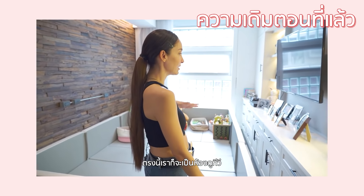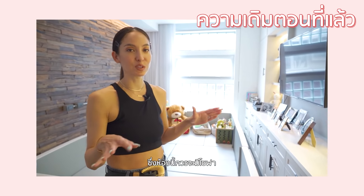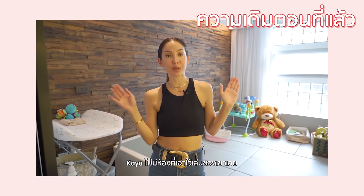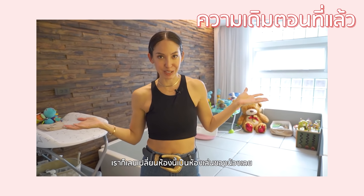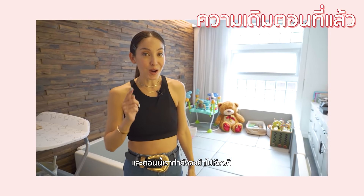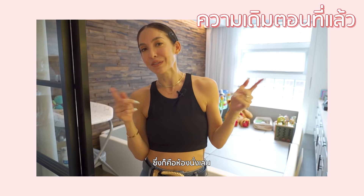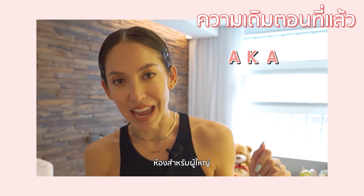Here we have the TV room, which was supposed to be a sofa area, but then we decided Kaya doesn't really have a playroom. So this room kind of transferred into her playroom. Now we're going to go into our pride and joy room, which is the living room — aka the adult room.